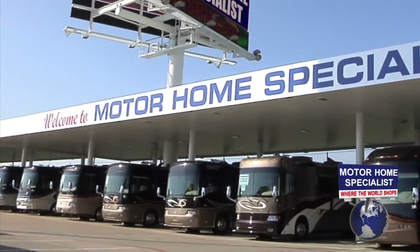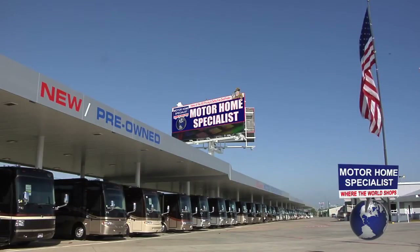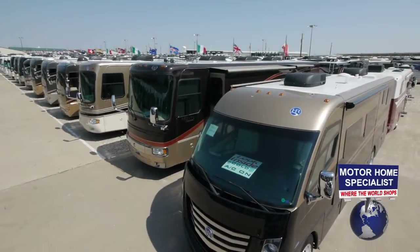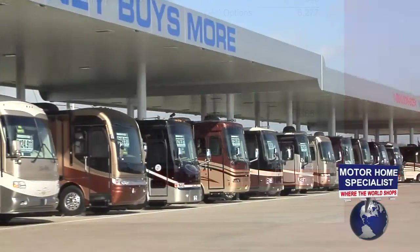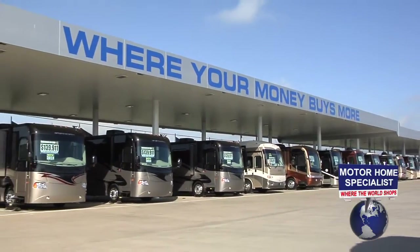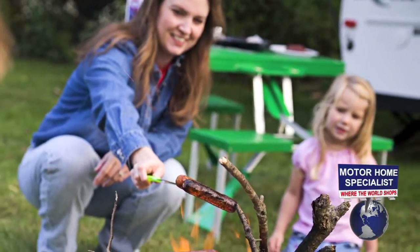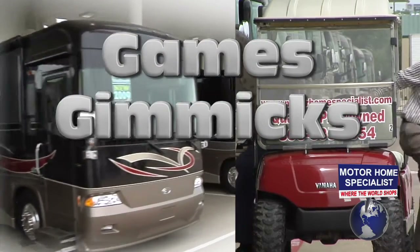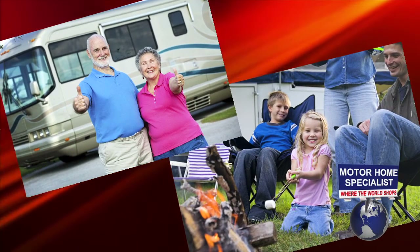Motorhome Specialist is the number one volume selling Holiday Rambler motorhome dealer in America and offers the most diverse selection of new and used motorhomes in the world at one location, with prices ranging from ten thousand dollars to over two million dollars. At Motorhome Specialist, you will never find our motorhomes priced at MSRP. Instead, you'll find an upfront discounted sale price that you can easily compare to other products and dealerships across the country. Motorhome Specialist upfront pricing will take the games, gimmicks, and anxiety about paying too much out of the sales process, because we believe everyone deserves the same low price.